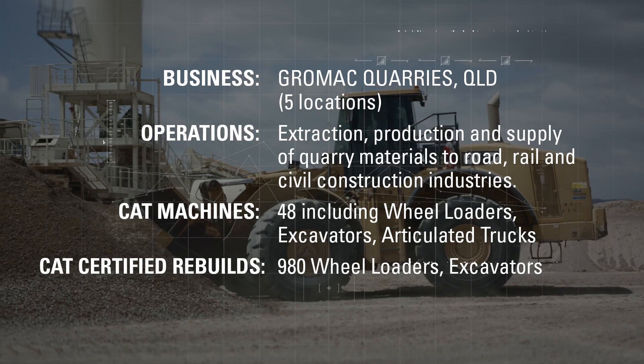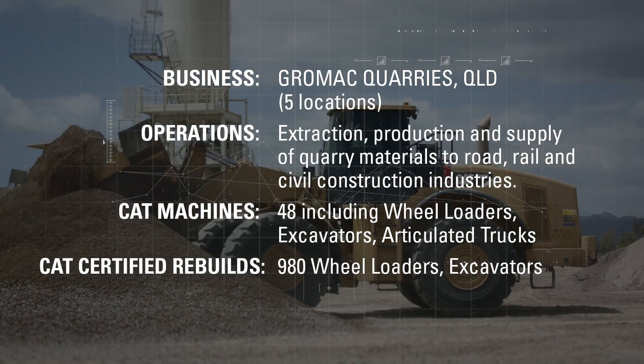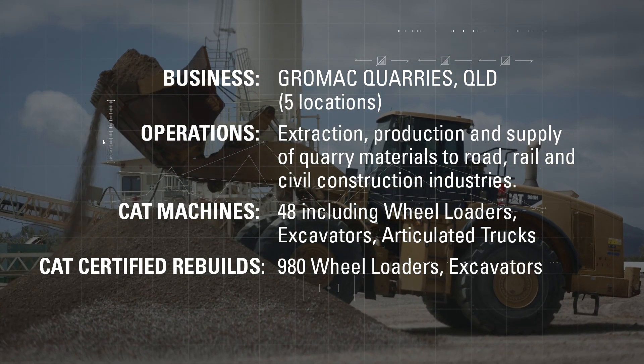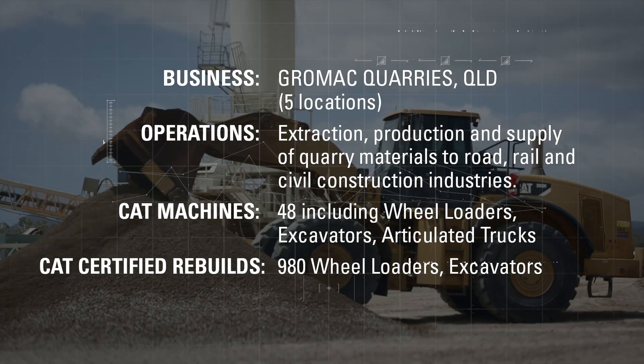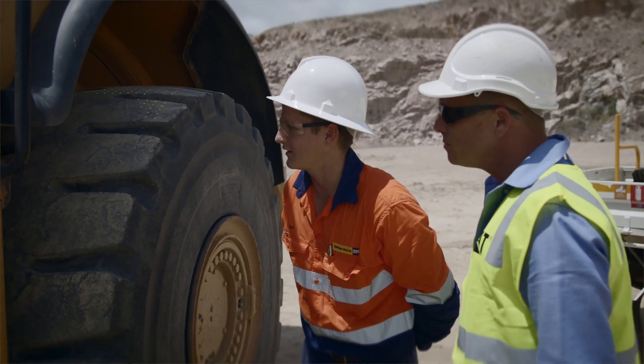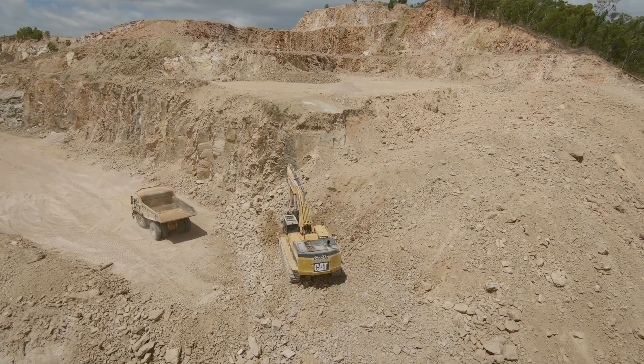Company-wide, Grand Mac Quarries have more than 80 diesel machines, 28 CAT EarthMove machines, and 20 CAT diesel-powered machines.